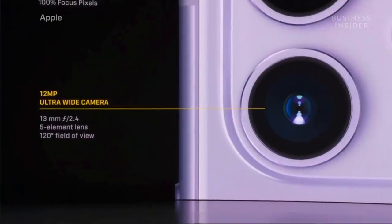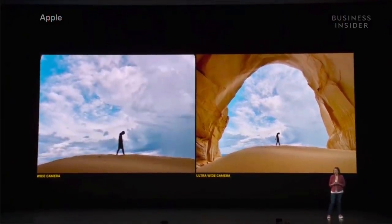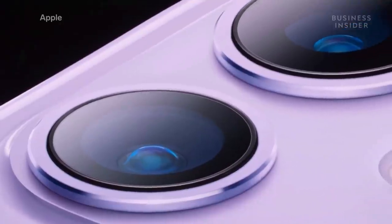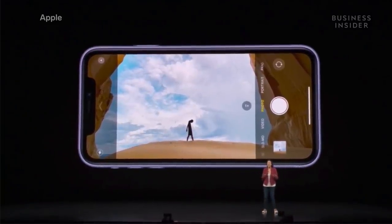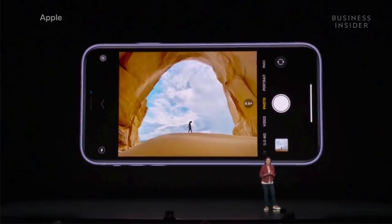One of the biggest new features is a new ultra-wide camera. This does an optical zoom out 2x, so you can capture way more without moving. You'll see the new immersive camera interface — it lets you see outside the frame, hinting at a bigger shot. Then you can simply tap to switch to the ultra-wide, revealing more of your scene.